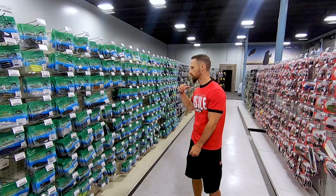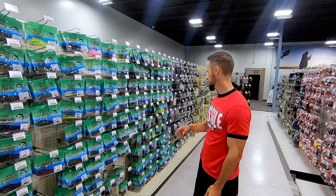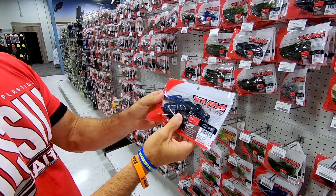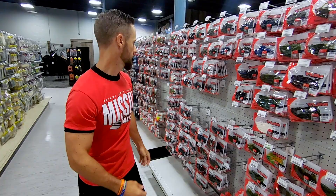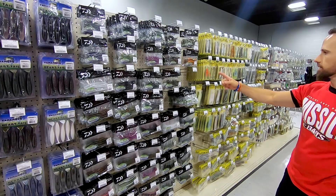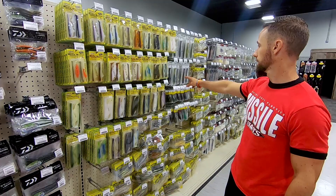Then they get into the other Yamamoto baits — the Swim Senko, the Cut Tail worm, double tail grub, the D Shad that's gaining some popularity, and some of their newer flipping baits, shad shape worm. Then you're getting over here to the Christy Critter — that's your old flipping bait, Jason Christy knows how to flip it. Then you get the Yamamoto baits made for Daiwa — the Fat Senko, four-inch and five-inch. Then you got your Optimum, your Baby Boom Boom, your Boom Boom.